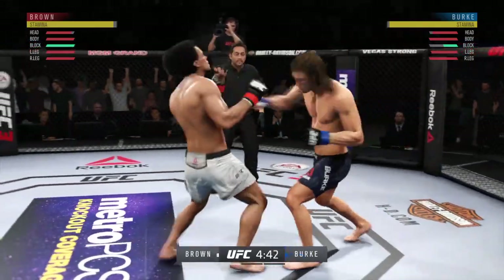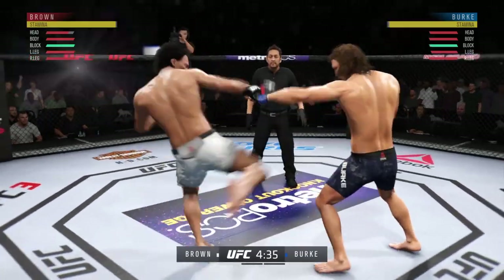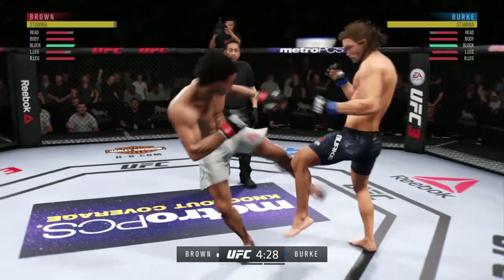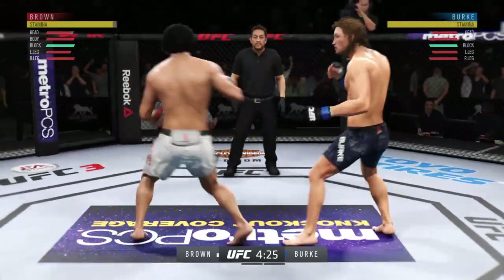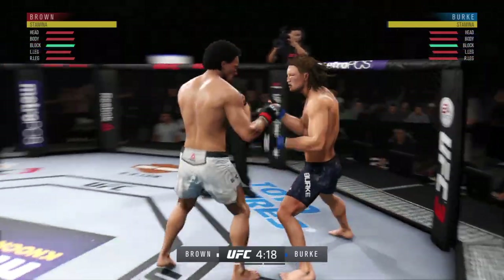Tagged him. He tagged him again! This is chopping up a lead leg 101 — this is exactly the way you do it as the leg kicks continue to pile up. You can already start to see his opponent slowing down a little bit. May want to check one of those.